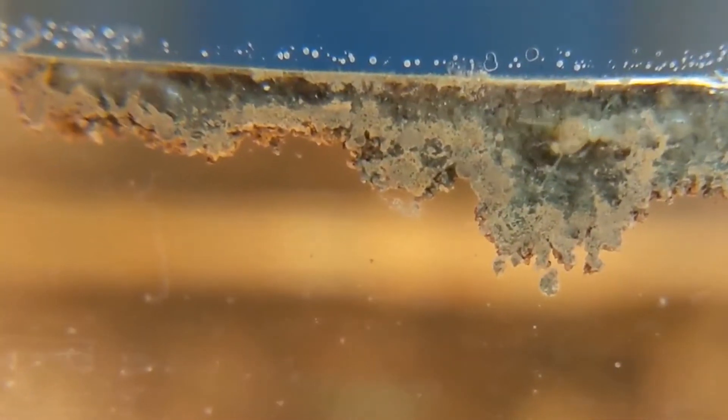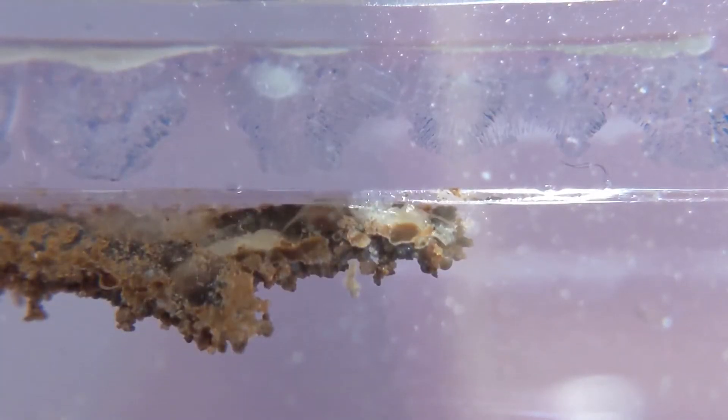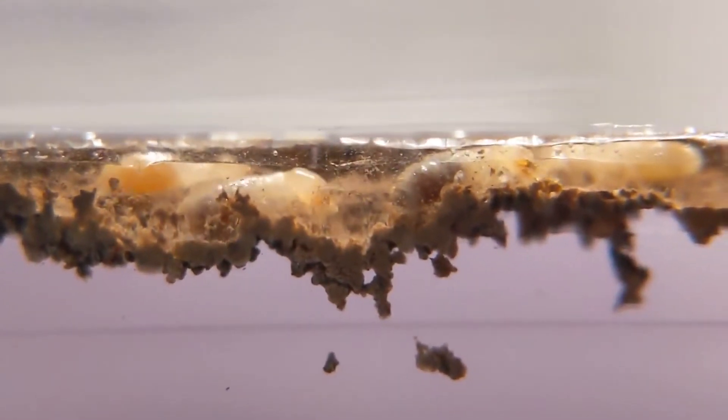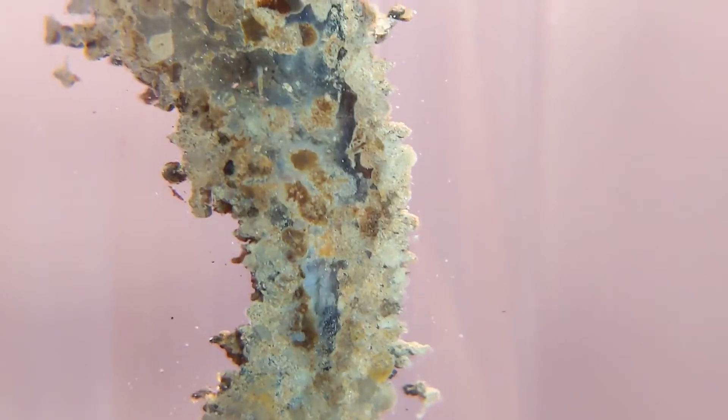When they explore and search for food above ground, they build shelter tubes that act as highways to connect the underground population with food sources. These termite highways are referred to as mud tubes because the termites form them out of soil mixed with their saliva and feces. Tubes built on surfaces can extend up to 15 feet above ground.